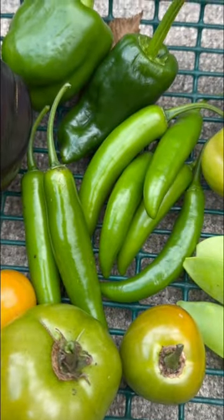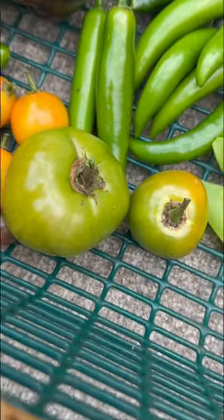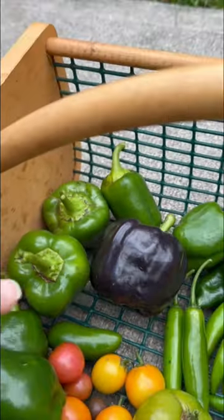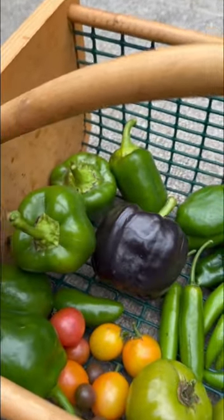From Dollar Tree, serrano chili peppers and the little marvel peas. From M.I. Gardner, these are the crimson sprinter tomatoes and then I also have very small bell peppers. I don't know which ones are which — it's hard to tell now.